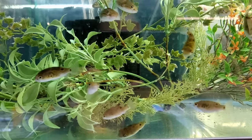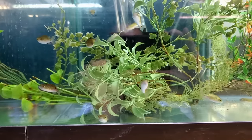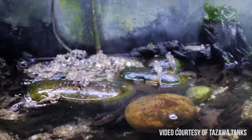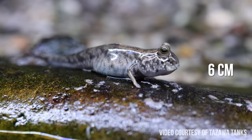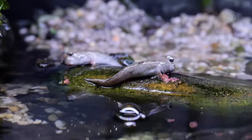Option A was a figure eight puffer — they get about three inches and could fit in a 20-gallon long, but I'd have to remove all the algae eaters. Option B was a small group of Indian dwarf mudskippers. They stay around 2.5 inches, but they do need landing spots out of the water, which means I'd have to completely redo the scape.